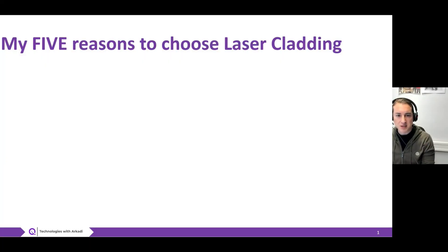There are many existing methods for deposition of coatings, and one of them is laser cladding. The question is why should we decide for it or against it, and here are my five reasons why laser cladding is one of the most attractive methods for protecting your surface.